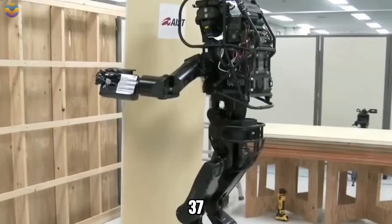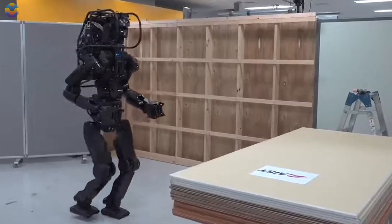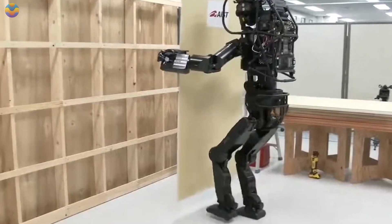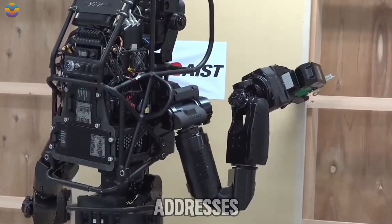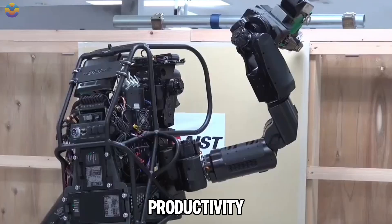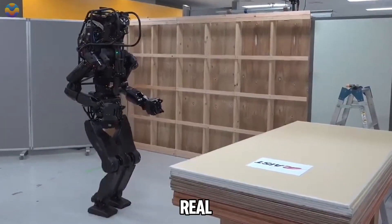Its design includes 37 degrees of freedom in its joints, allowing it to mimic human movements effectively as it navigates complex spaces. Equipped with advanced sensors such as stereo vision and lidar technology, HRP-5P can detect obstacles and identify objects while working. This robot addresses labor shortages in industries facing challenges due to an aging workforce and declining birth rates, improving productivity while ensuring safety in potentially hazardous work environments.